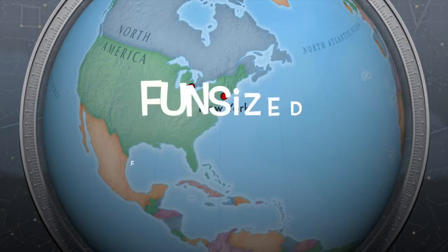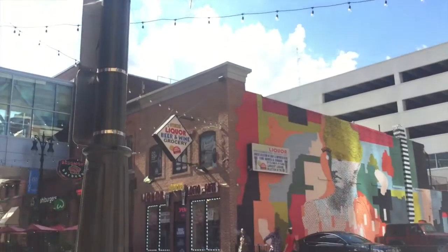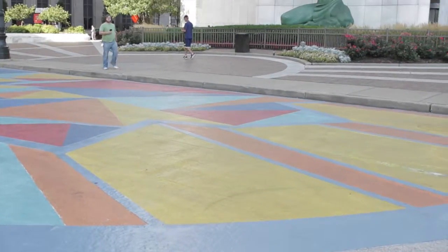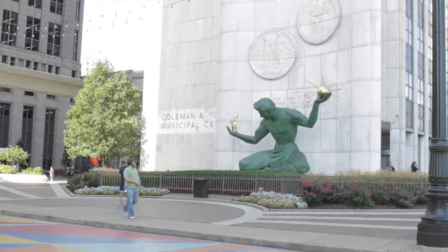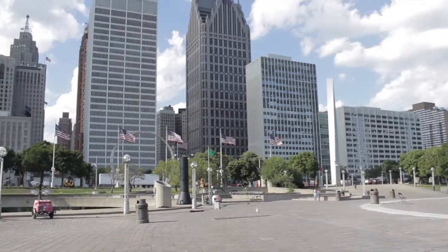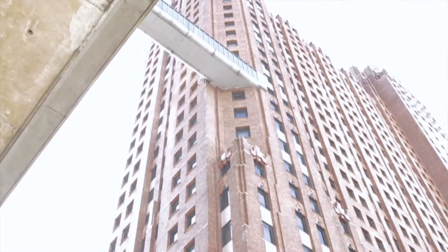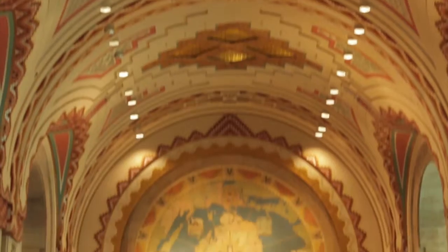I'm in Detroit! It was my first time in Motor City and the first thing I did was stroll through downtown. It was beautiful around the riverfront and there was great architecture to be seen all over the place, like the Guardian Building, which is 90 years old and was the first building in Detroit to have air conditioning.